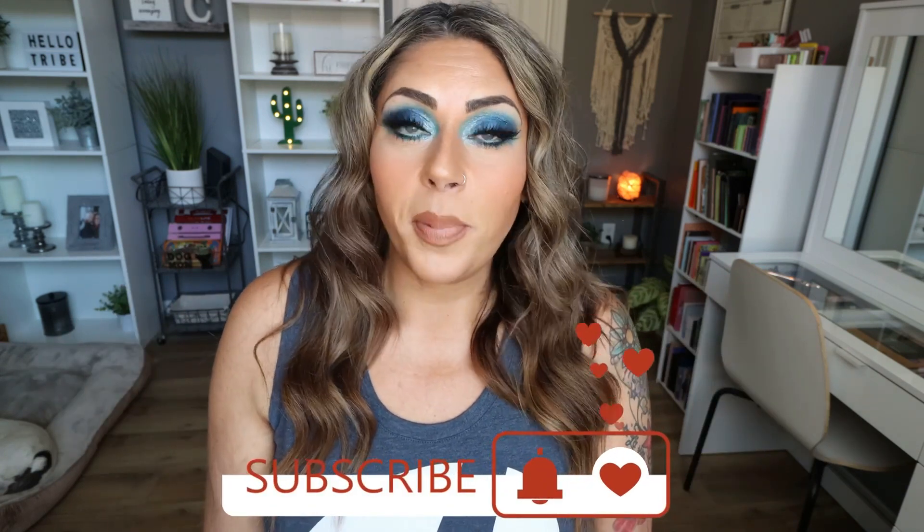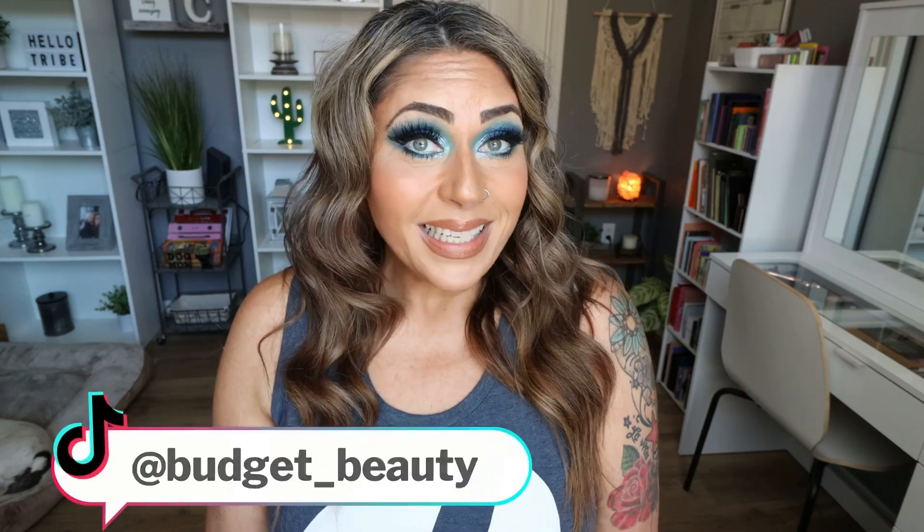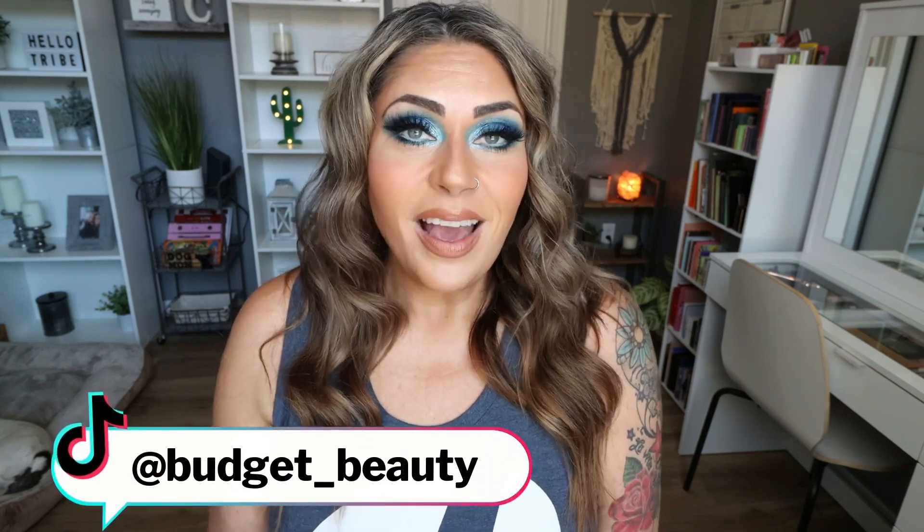Make sure you're subscribed and your bell notification is turned on because I upload lots of new videos every single week. I will link all 10 palettes down below for you — I double checked and all 10 are available to purchase. Along with my favorite beauty subscriptions and all the makeup I'm wearing today, come follow me on TikTok for more beauty on a budget.